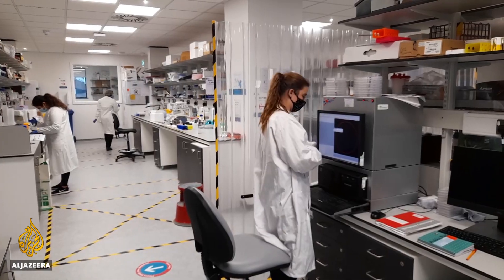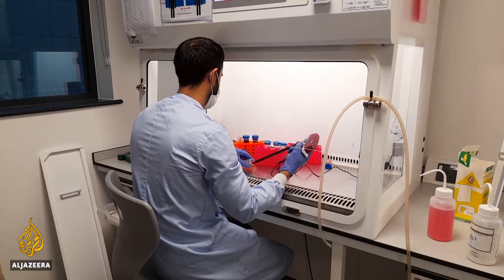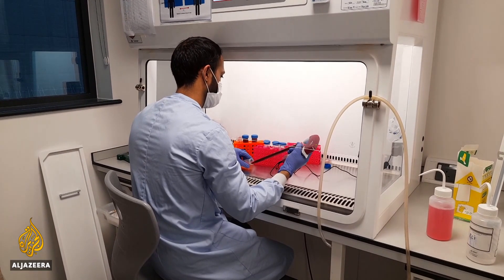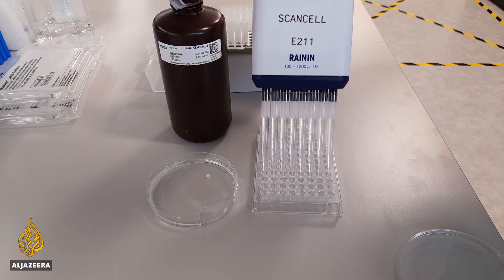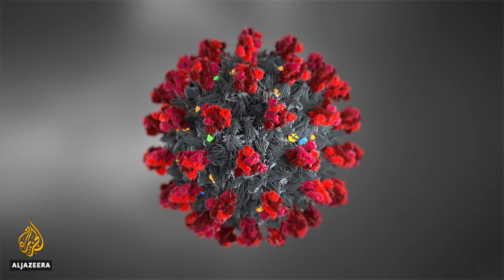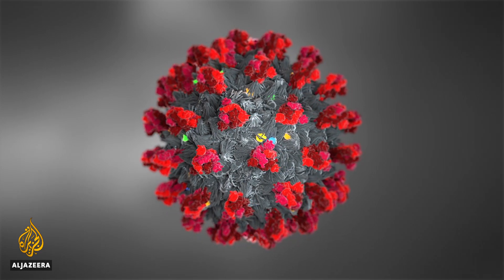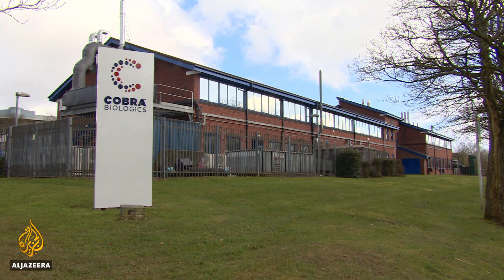Another UK project is hoping for a breakthrough with protection against a much broader range of COVID variants. Researchers at Nottingham University and developer ScanCell say the vaccine doesn't just target the spike protein on the surface of the coronavirus — it also concentrates on another area known as the N-protein. The vaccine is being prepared for medical trials by manufacturers at Keele University in Staffordshire.